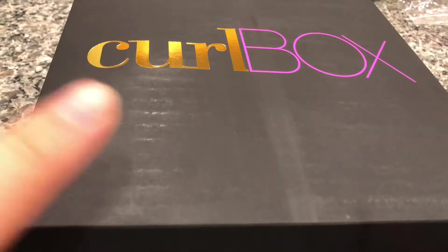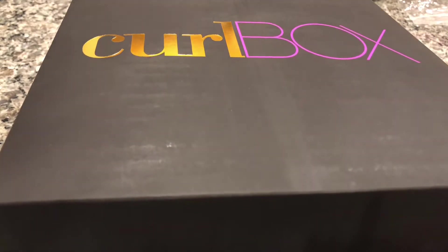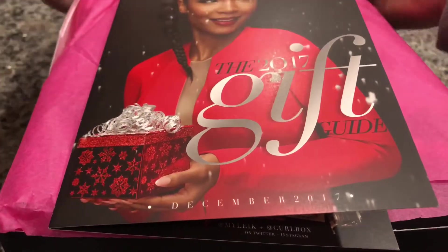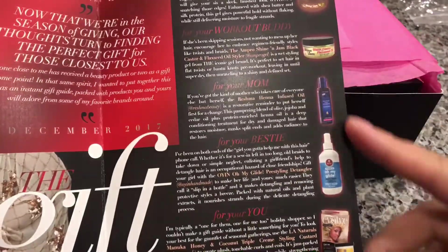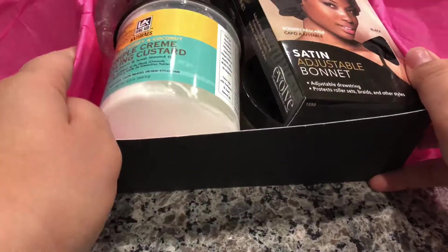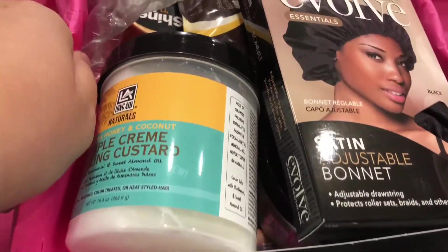Sorry for the horrible angle — my husband has my tripod and I'm stuck with my little guy. It's a horrible angle so I'm going to do my best and do this quick. I already took the tape off here to save some time, and it comes with a card that tells you everything that came in the box. Let's just get started.